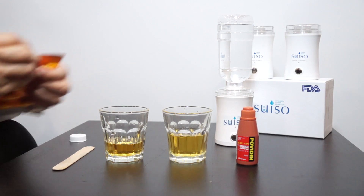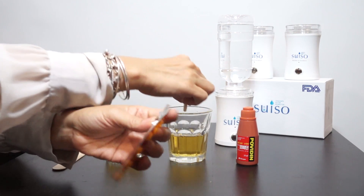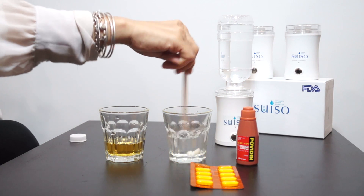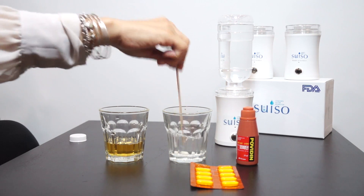We are now popping the Vitamin C in glass 1. And as you can see, the water turned from brown to clear immediately.